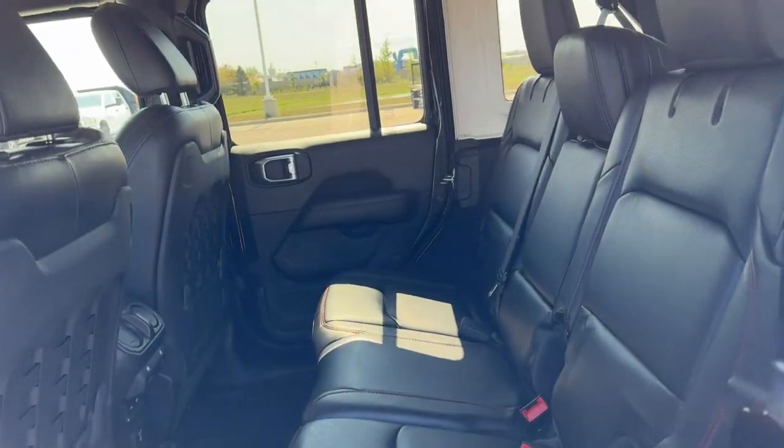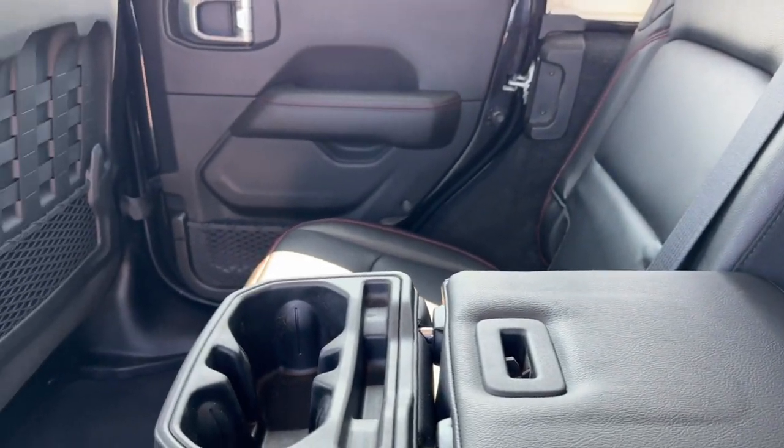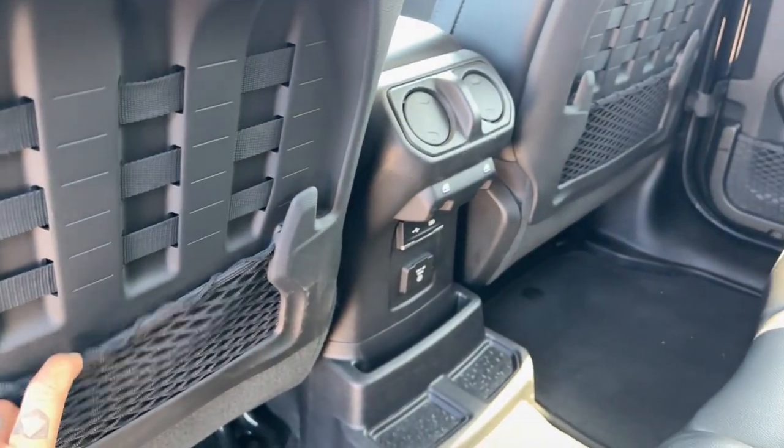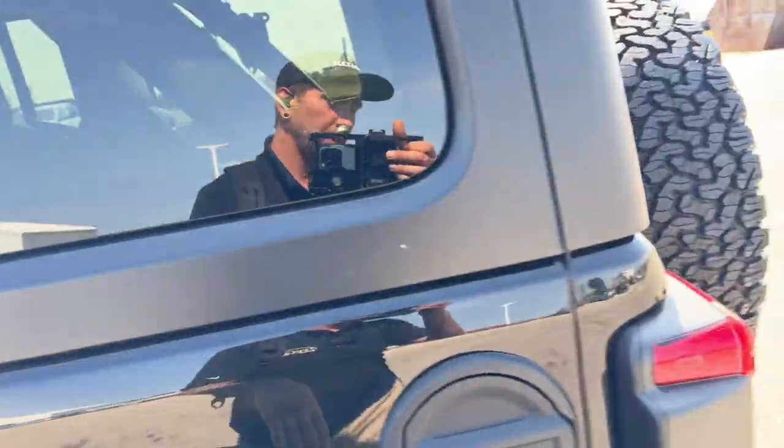Good amount of space in the back. It does seat three, but you've got the fold-down cup holder slash armrest option. You've got storage on the back of the front seats, USB ports, and 115-volt for charging various devices.